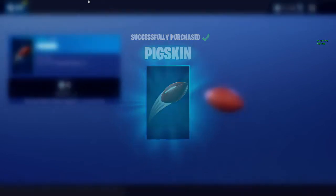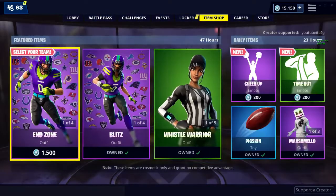Didn't even see that — that's pretty cool. We also have Marshmello still in the shop, which is still pretty cool.